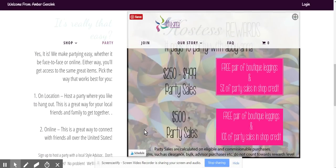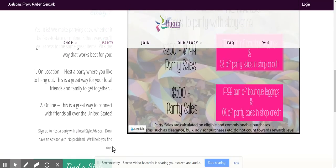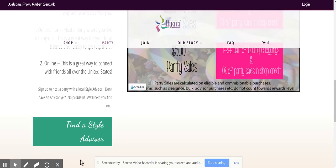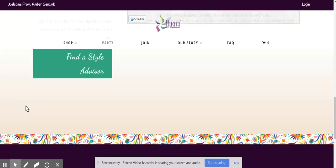The Hostess Rewards are the same — they haven't changed. Good explanation there. And then down here we've got this Find a Style Advisor button. In case somebody comes to the Abby and Anna corporate website and wants to have a party but doesn't have an advisor yet, they can find one locally. So that could be a way that you're also found, which is awesome.